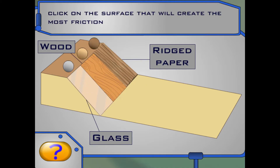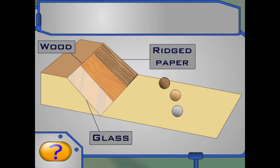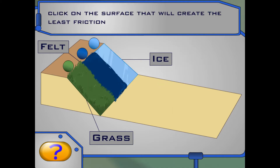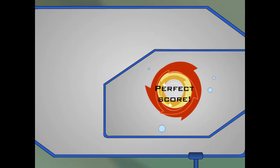Let's compare three surfaces this time: glass, wood, and ridged paper. Click on the one that will create the most friction. Good thinking! Ridged paper creates the most friction. Wood and glass are smoother surfaces. This time, click on the surface that will create the least friction — grass, ice, or felt. It's smoother and more slippery than grass or felt. Awesome! A perfect score! Friction didn't get you stuck at all!